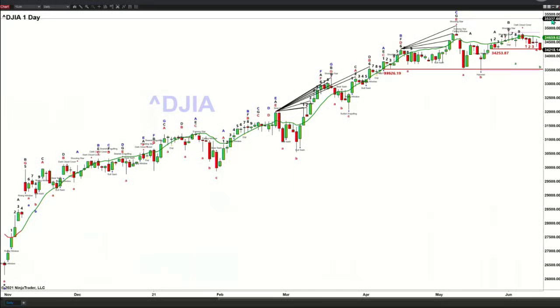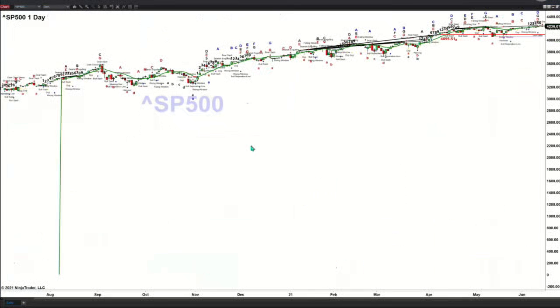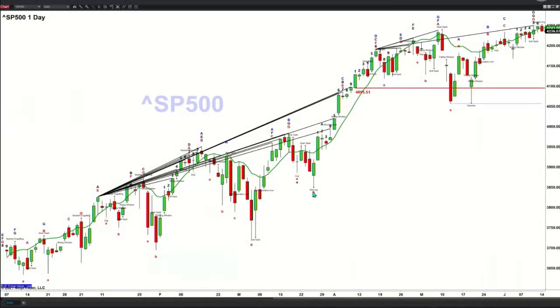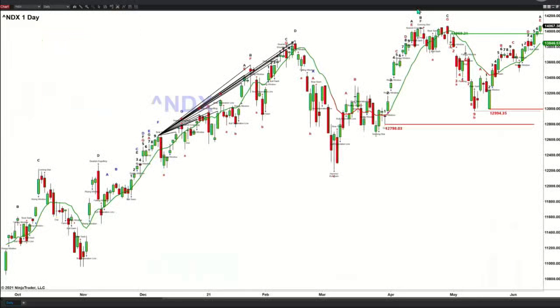If we see price close below 34,253.87 inside the Dow — the S&P 500 right now, today's candle could be generating a Roads Momentum Indicator topping pattern. That would be a bearish engulfing candle, with price below its oscillator and change line, suggesting price could pull back to its breakout level of 4095. I'm not willing to sound that alarm right now, but that would be your downside price target inside the S&P 500.